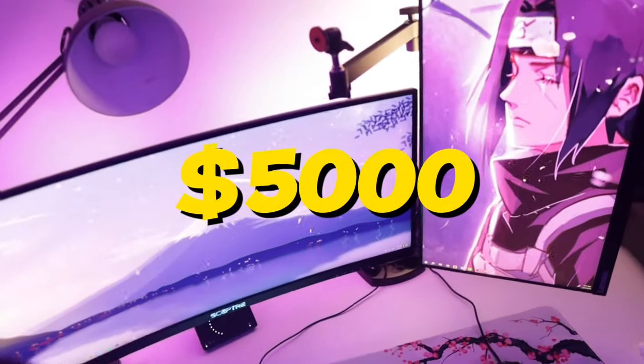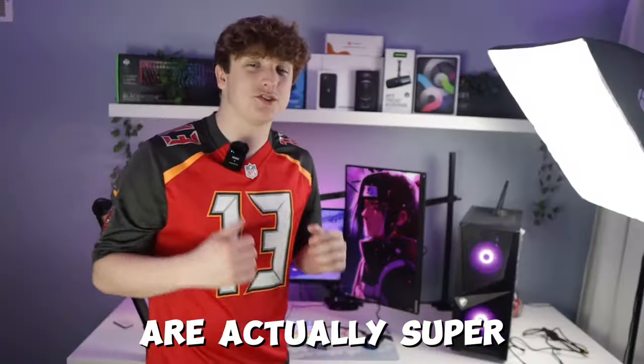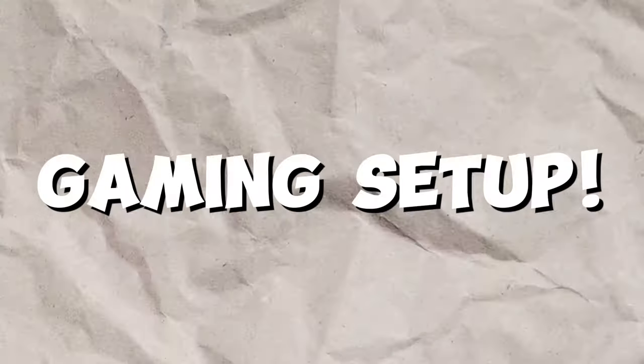This is my $5,000 gaming setup. And believe it or not, most of the items in this setup are actually super budget-friendly. So in this video, I'm going to be showing you the top five budget upgrades for your gaming setup.